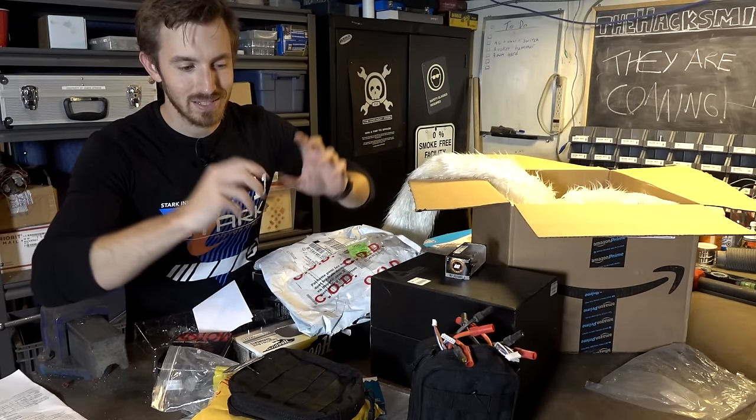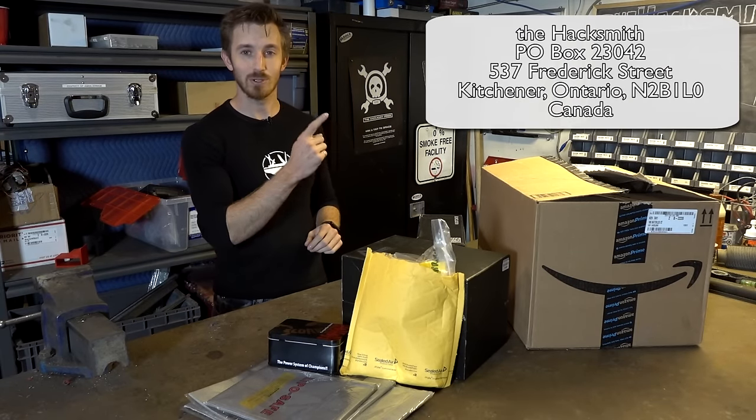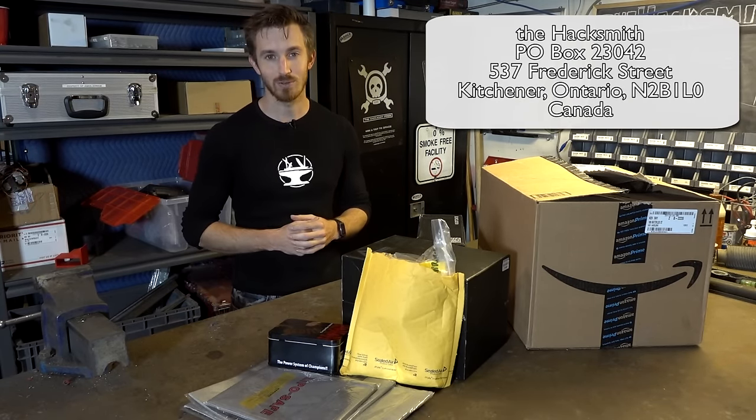Stay tuned for the next flight update to see how we use those. If you guys want to send us fan mail, we actually have a P.O. Box now, so you can use that address to send us fan mail or whatever you want.